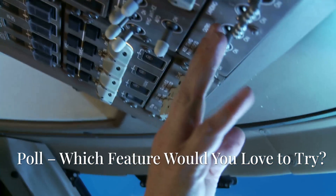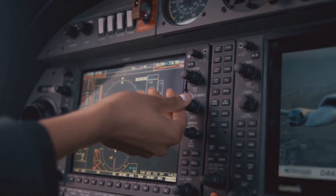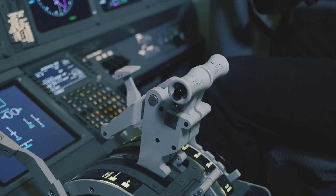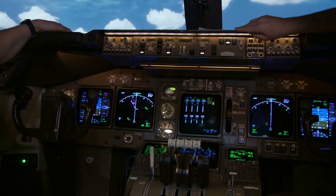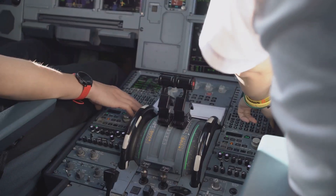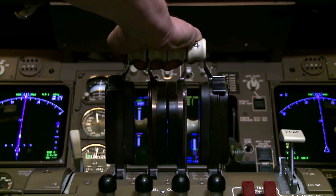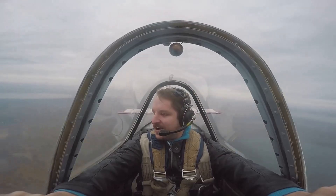Quick poll — which feature would you love to try as a pilot? Would it be the head-up display, those touchscreen-like displays with CCD, the electronic flight bag, or maybe the fly-by-wire handling? Let us know what you think. And if you could sit in the left seat of a Boeing 787, what's the first thing you'd want to explore? Would it be the throttle levers, the autopilot panel, or maybe just the view through the HUD? Let's hear about your dream cockpit moment.